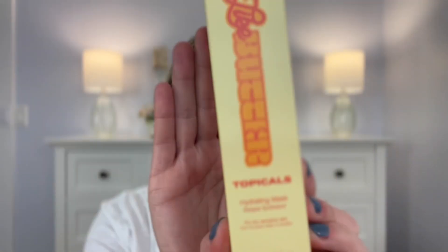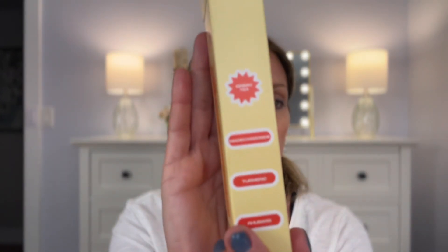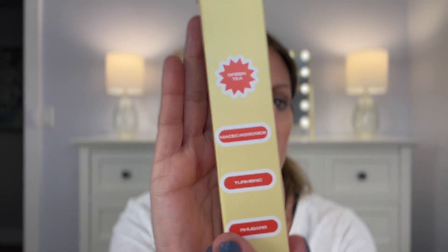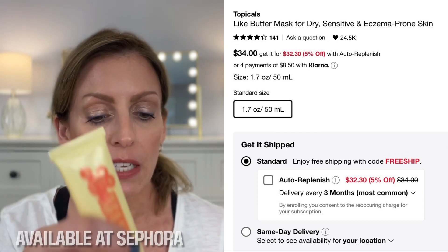There's one more item in my box — this is Like Butter by Topicals, a hydrating mask. It soothes, hydrates, and restores. This is a 1.7-ounce metal tube, for dry sensitive skin. It features green tea, rhubarb, ginseng, and madecassoside. It has no synthetic dyes or fragrances, so it's fragrance free and good for sensitive skin. That's everything in my beauty box.